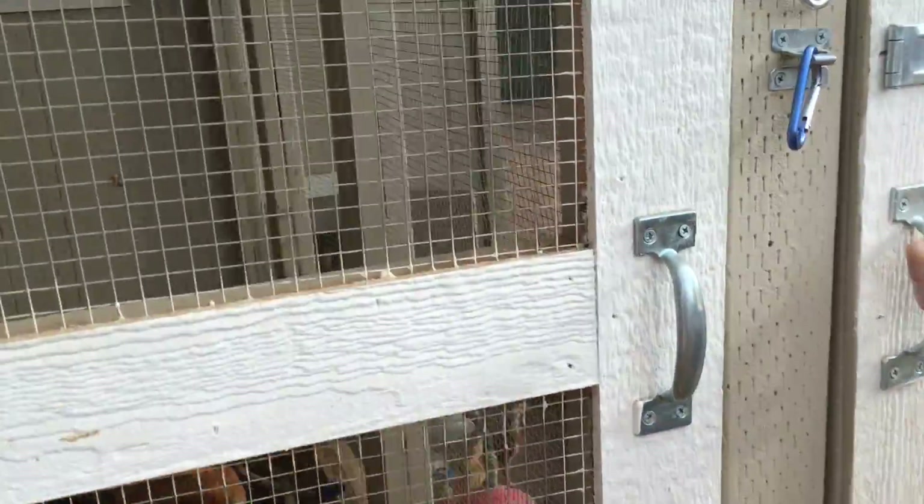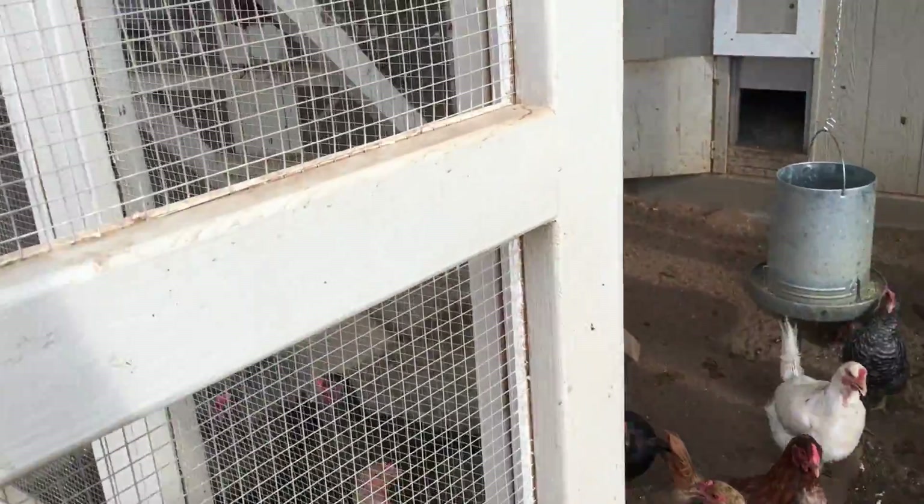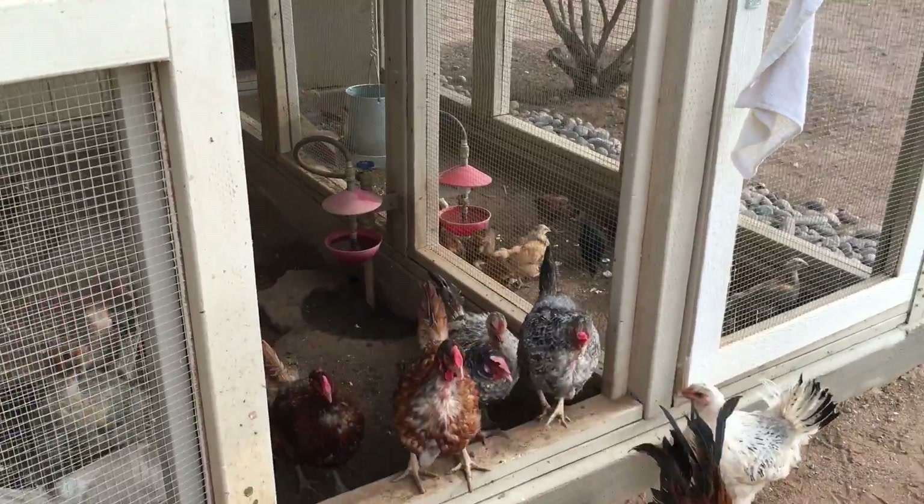We're going to open up where they originally were and let them all out together, and they'll reintegrate with the other hens.